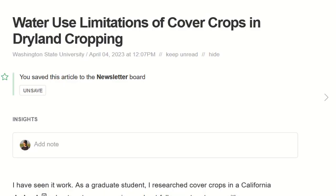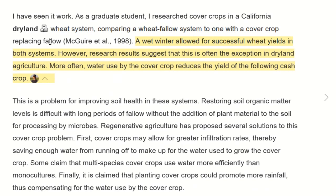The first article I want to highlight is called 'Water Use Limitations of Cover Crops in Dryland Cropping,' by Andy McGuire out of Washington State. He starts out talking about how early research, during his graduate studies, showed that you could have cover crops in dryland situations, but it only worked when there was a wet winter or enough precipitation. Later research, especially through the droughts of the past few years or decades, shows it doesn't work out as well as originally thought. It appears that no matter what you do, you're going to have problems trying to get cover crops to work in dryland. There's an interesting number I hadn't seen before: 27 inches of precipitation in a year is what's needed to make it work.